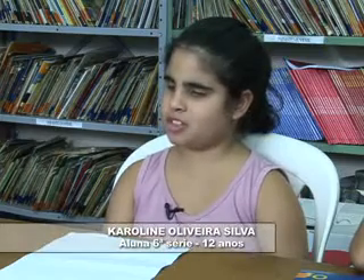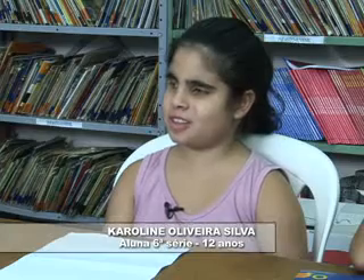O livro que eu li também, o mesmo que o Caio também leu, só que eu li os dois volumes, é o 'Coisas Que Todo Garoto Deve Saber'. Gosto de ler muito o livro de romance, porque tem umas histórias de amor que são muito bonitas. Gosto de ler o livro do Proerd, que fala que não pode usar drogas, não pode fumar cigarro, não pode tomar bebida alcoólica.